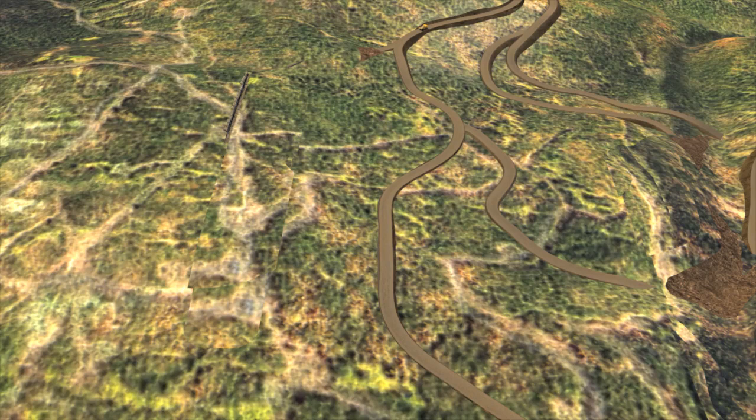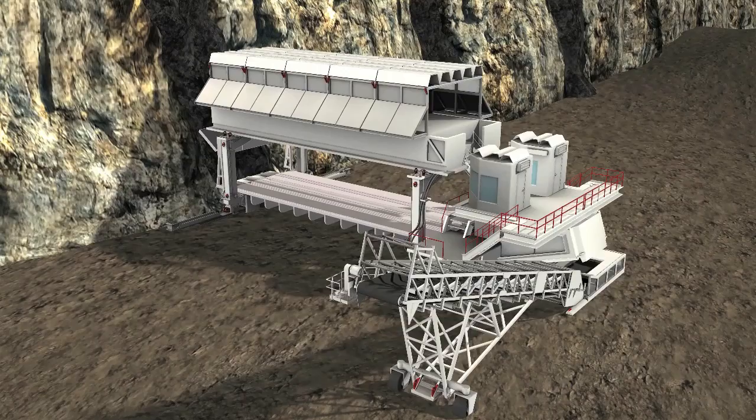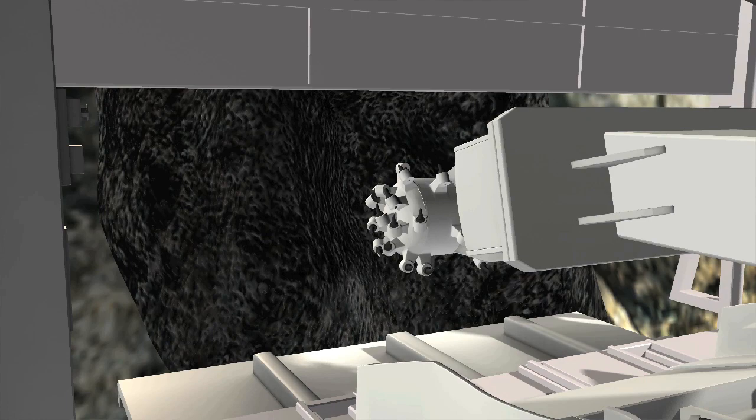Trenches from 50 to 100 meters deep are excavated on the property, exposing narrow steeply dipping or near vertical seams. Highwall mining starts on benches within each trench that are mined along strike.